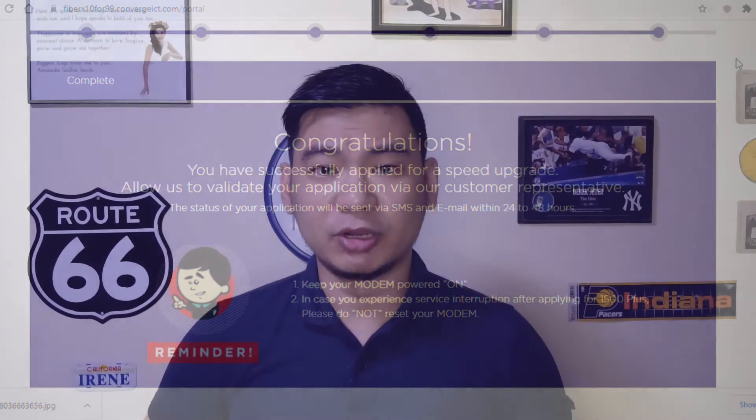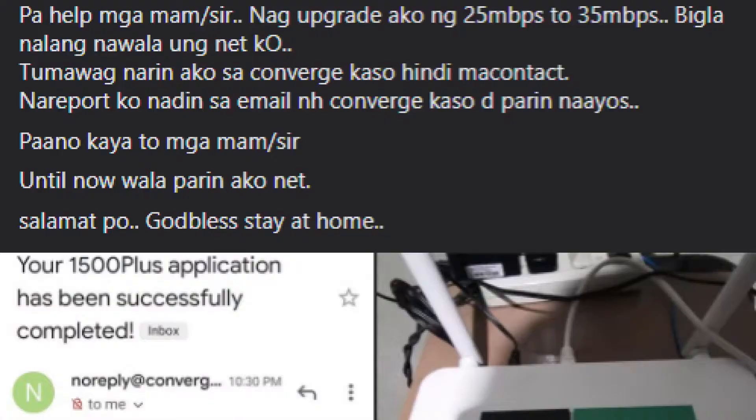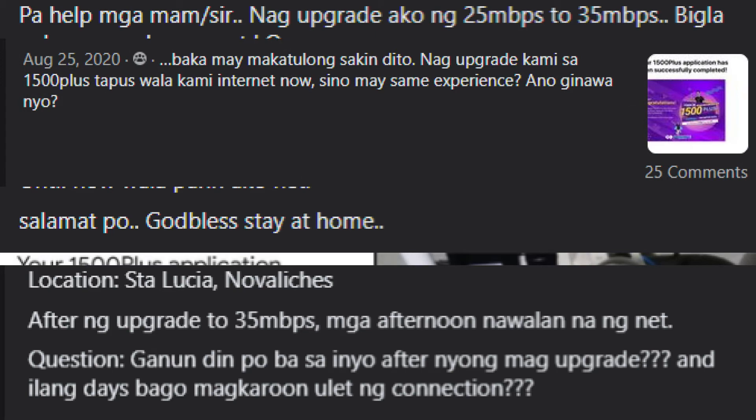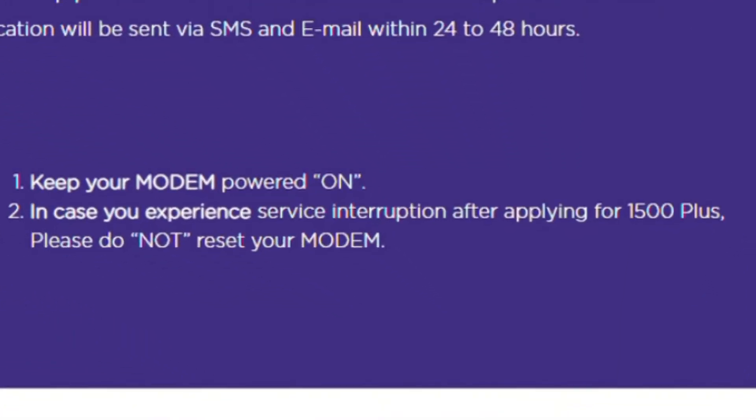Even before I upgraded, I already saw a lot of customers having mixed experiences. Some were disconnected for more than 24 hours while some didn't have issues at all. This is why I was not surprised to receive a Converge advisory not to turn off the modem during the upgrade.